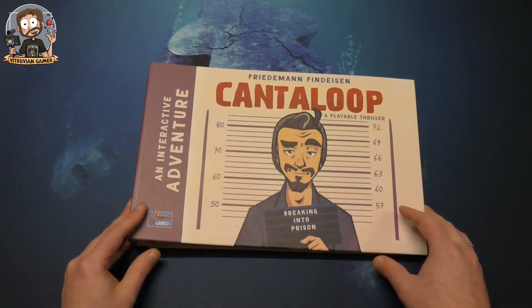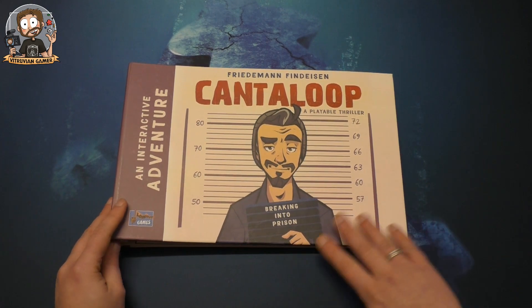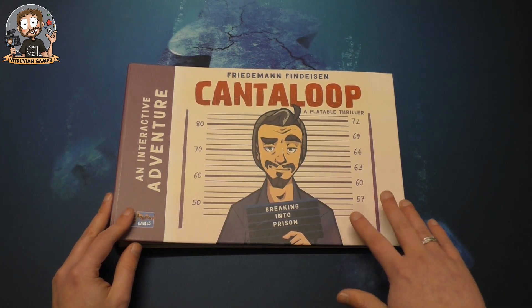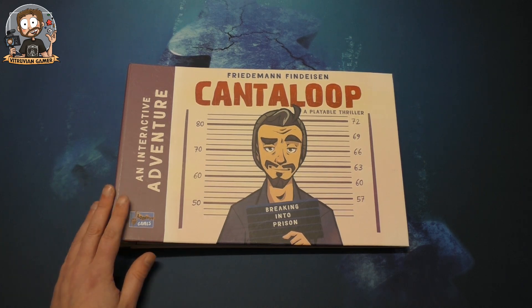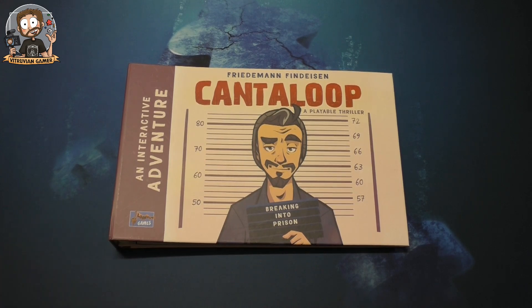That's the game, folks. It really is like a point-and-click adventure. I'm looking forward to diving into this and seeing where it takes me. If I like it, I'll look forward to the next parts of the trilogy being released. That's it — Cantaloupe: A Playable Thriller, part one, book one, Breaking into Prison. Thanks so much for watching! If you enjoyed it, feel free to thumbs up, subscribe if you haven't already, and see you all next time. Bye bye!